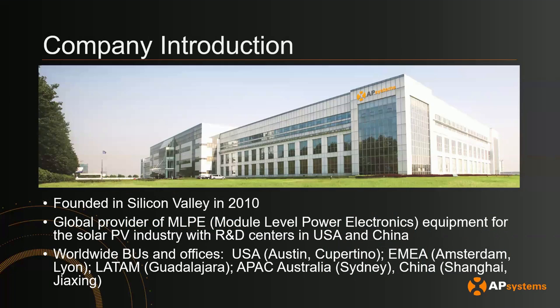A quick introduction about AP Systems in case you don't know who we are. We were founded about 13 years ago in Silicon Valley, and we are a global provider of module level power electronics for the solar industry. Globally, we have four business units. In the US, we're based out of Austin, Texas, with an R&D center in Cupertino. In Europe, we are in Amsterdam and Lyon, France. In Latin America, we're based out of Guadalajara. Our APAC offices are in Sydney, Australia, and in Shanghai and Geshing.